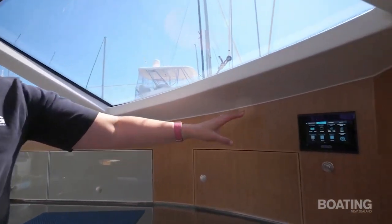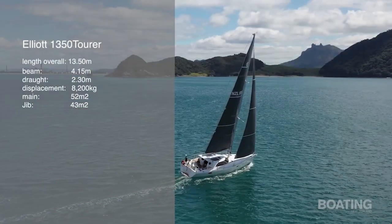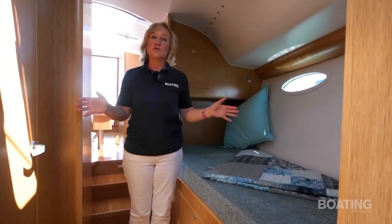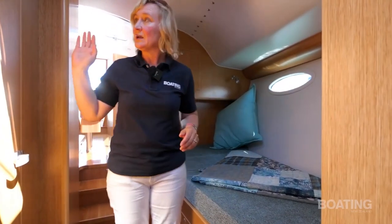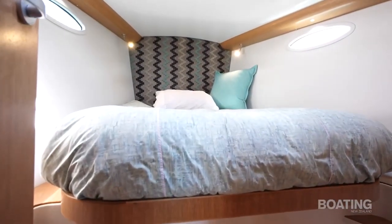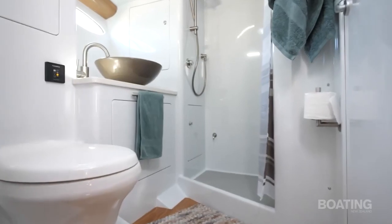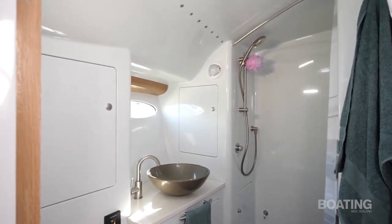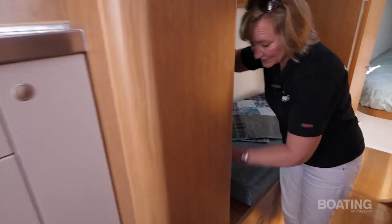Bob was keen to make the most of the latest technology in this boat, so he's installed a C-Zone system instead of a traditional switchboard. The boat's electronics can all be controlled from here. Coming forward it's down a few steps — there's a day berth on this side, which is apparently a great spot when you're in the tropics with the hatch open above you. Head and shower here, which is semi en suite with the owner's cabin in the bow. For food storage there's not only an under-bench fridge but also a freezer neatly tucked in under the berth.